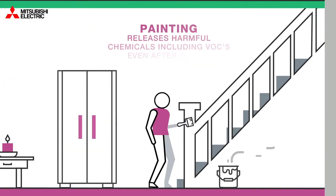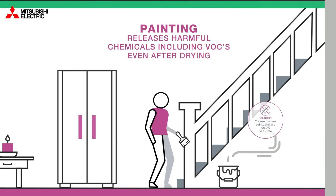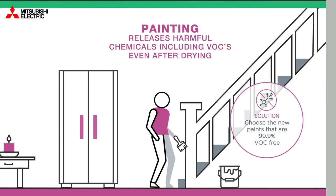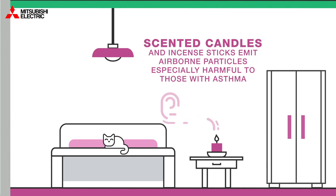Decorating and painting releases harmful chemicals including VOCs, even after drying. Choose new paint ranges that are 99.9% VOC free.